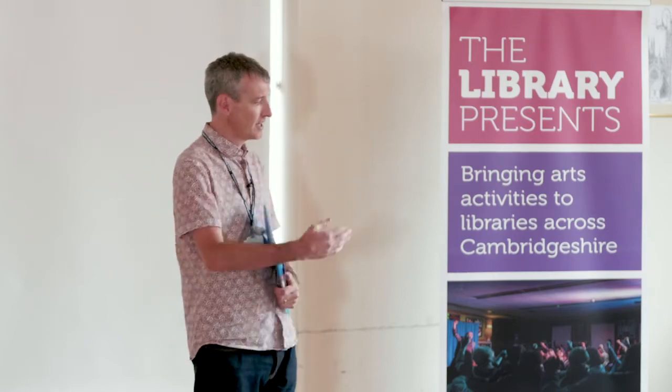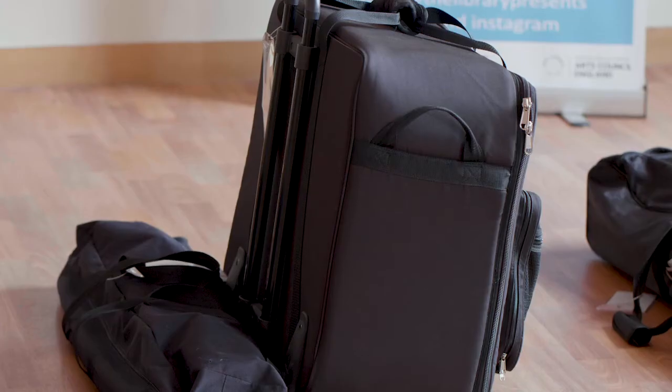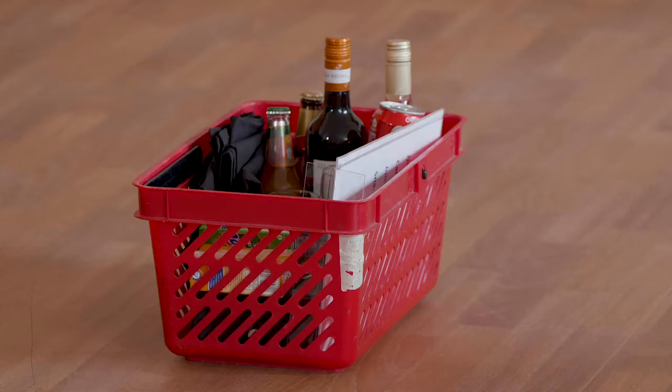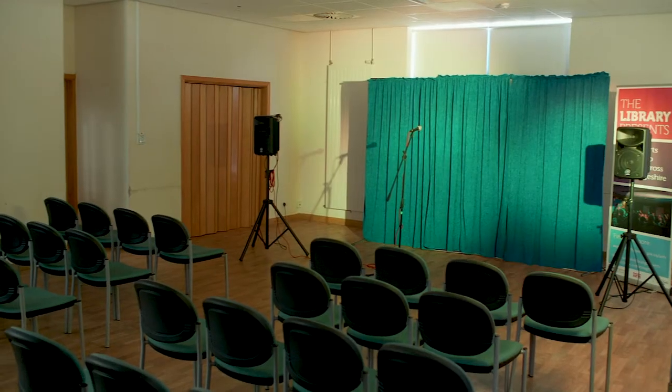So we're here in Ely Library this afternoon and some of the things that we're going to be looking at are the backdrop, sound equipment, lighting equipment, the bar. We're also going to look at how we arrange furniture within a space to make it effective for a library event.